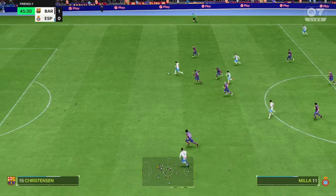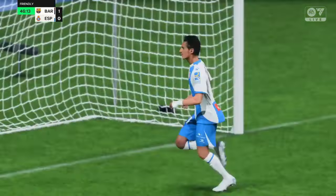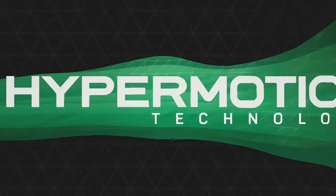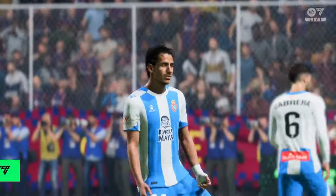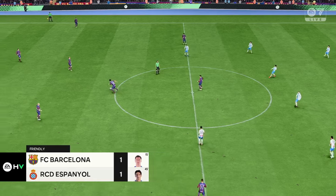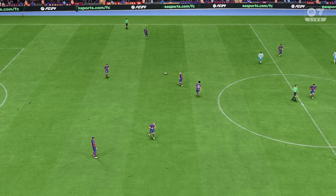Good ball in behind — and there's the equaliser! It's all square again. We can see it again now, and they are so dangerous in these transitions. The speed of the counter-attack is really impressive. And then once he's through, there was never any doubt, was there? Hits it hard and true, and the keeper just can't react in time.